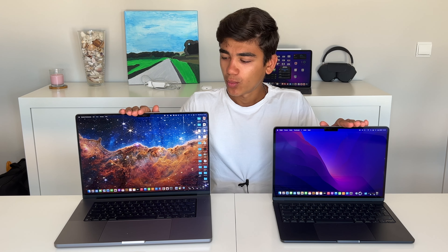If speakers are a big thing for you, the M1 Pro or M1 Max 16-inch should be your choice. I've made a comparison so you can really notice the difference — let me know in the comments what you think about the two speakers.